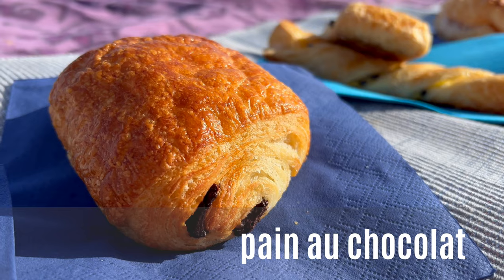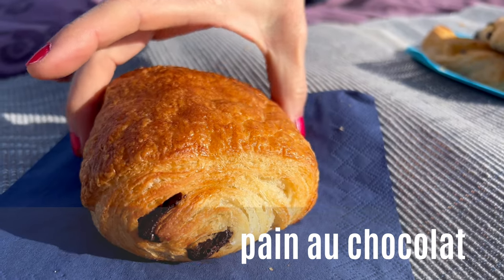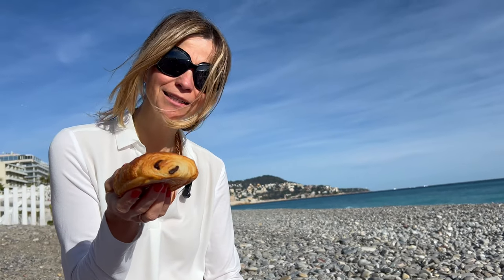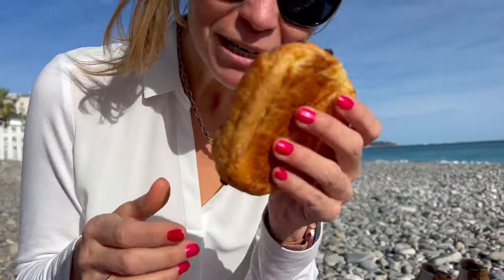And here's another classic: un pain au chocolat. It's like a croissant with chocolate in it — exactly right. A lot of butter, and chocolate everywhere.